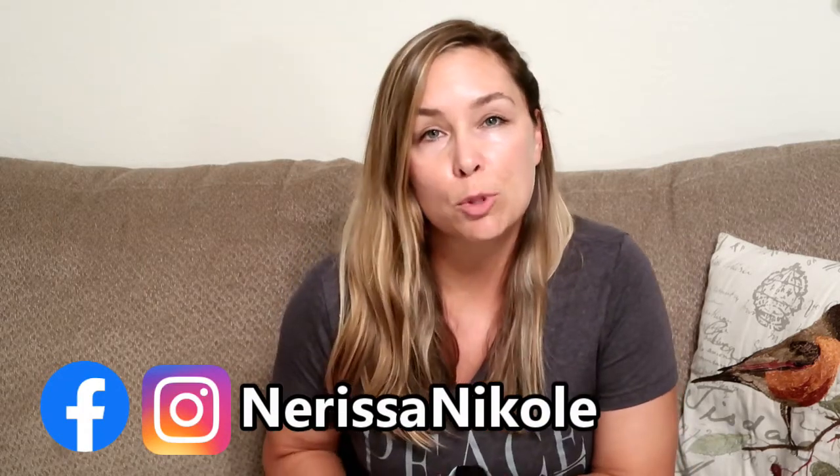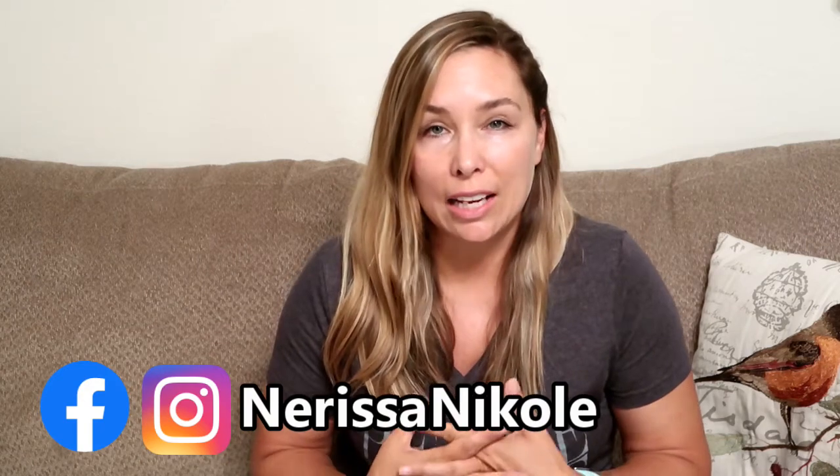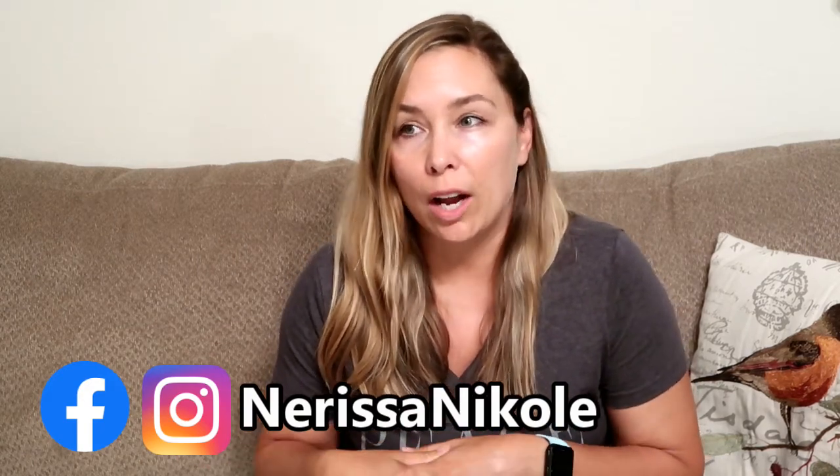Hey everyone, it's Nerissa, welcome back to my channel. Today's video is a try-on haul — I have some really cute stuff from the website Thread Tank as well as some clothes from Walmart. If you're new, hit subscribe; I post content around food, family, and fun. If you're already a subscriber, hey guys! Grab a drink, sit back, and let's jump right in.